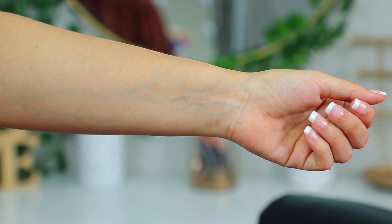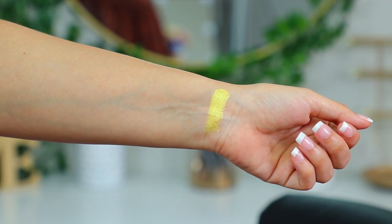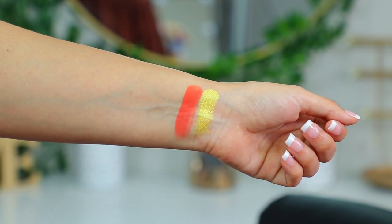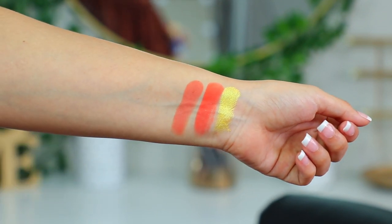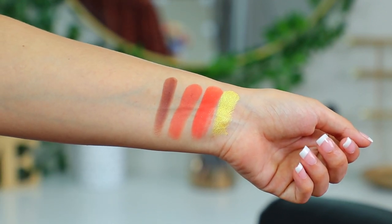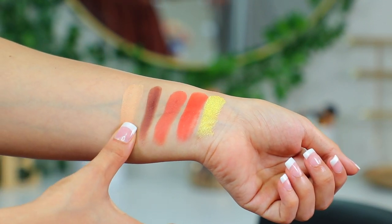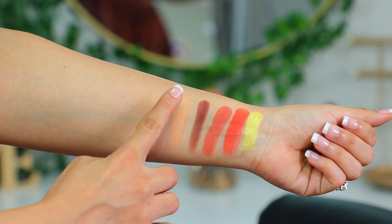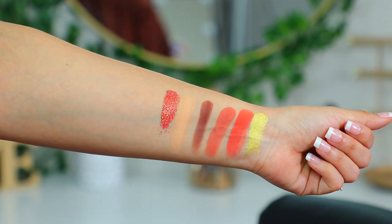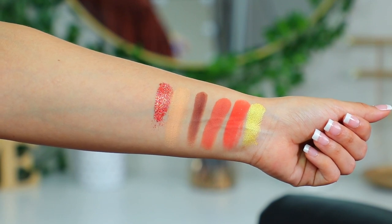Les voy a mostrar los swatches de la paleta La Diabla. Primero tenemos Hot Spot — vean ese amarillo. Luego tenemos Saucy, ese naranja con ciertos destellos dorados, muy buena pigmentación, muy buen swatch. Tenemos Tap Dad, también hizo muy buen swatch. Tenemos Seasel — se sienten súper cremositos. También tenemos Caliente. Y por último tenemos Flame, que es una tonalidad en glitter prensado. Hay que tener mucho cuidado con estos glitter porque no todas las paletas lo traen bueno, pero este se mira increíble.